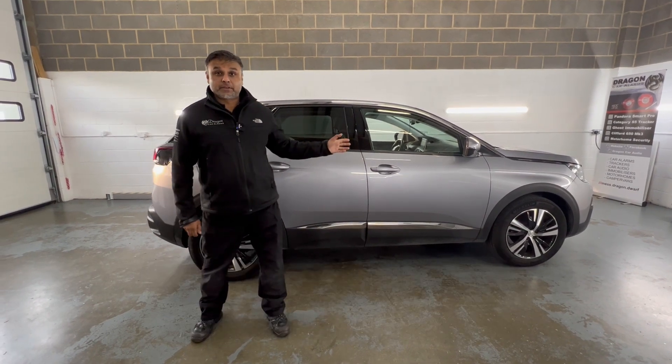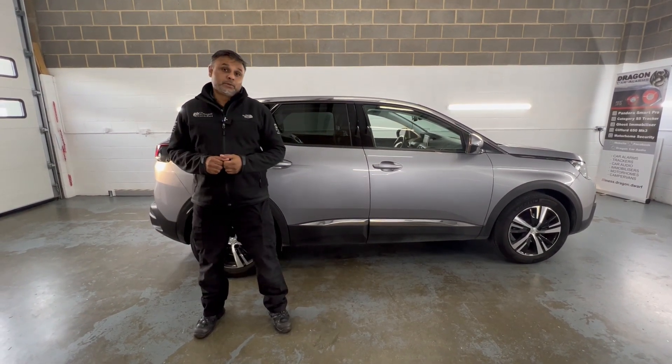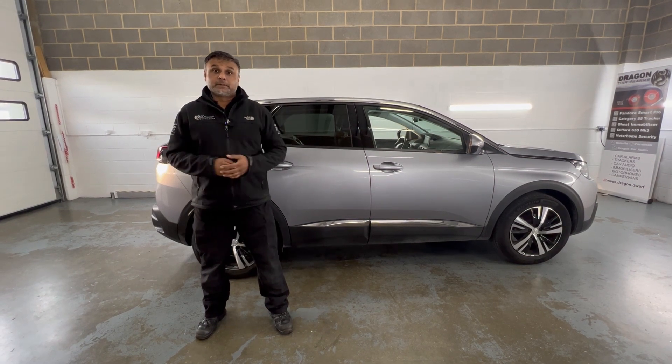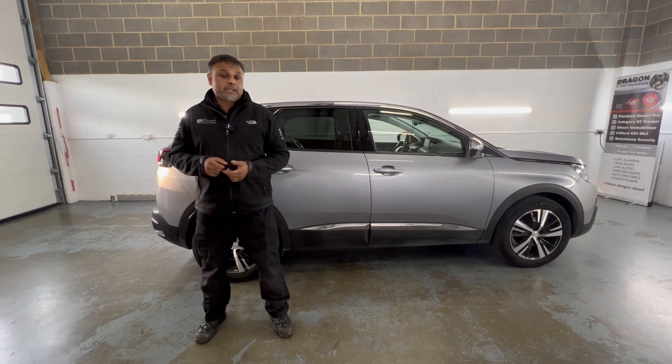Here we have a Peugeot 3008 and what we installed is a reverse camera that's integrated into the factory system. Here's a little video of before the installation.